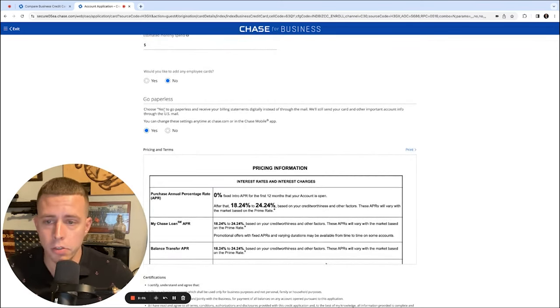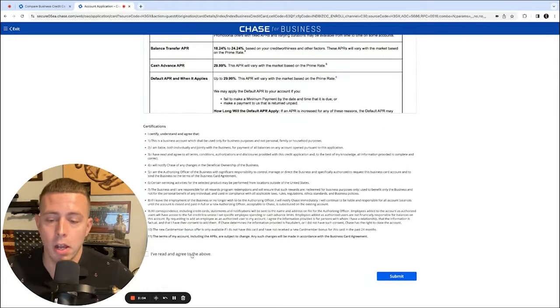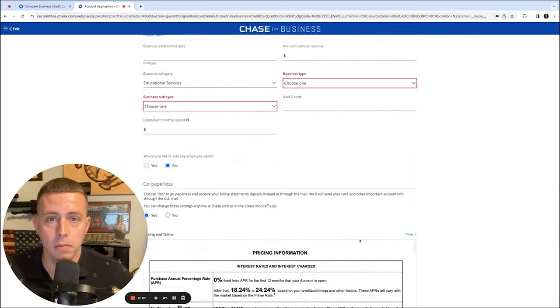Go ahead and click submit. Most of the time you won't be instantly approved unless you have a relationship with the lender and all the information matches your profile so they can instantly verify you and your business. If it goes into pending, don't get discouraged — this does not mean you're denied. They may just need to manually verify your identity or business information, and many banks will ask for your EIN letter or proof of identity such as your driver's license. Be on the lookout for an email, phone call, or decision letter in the mail.